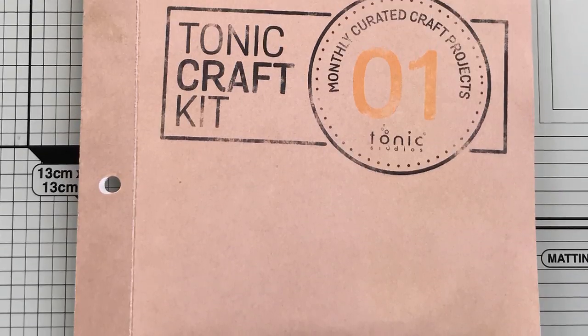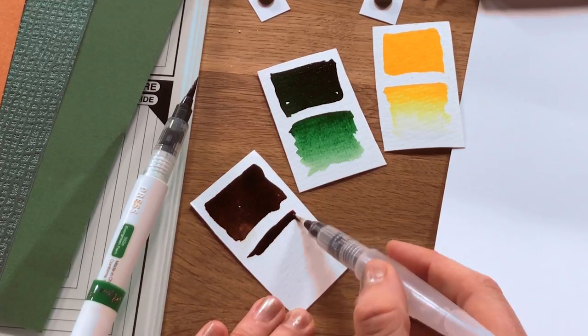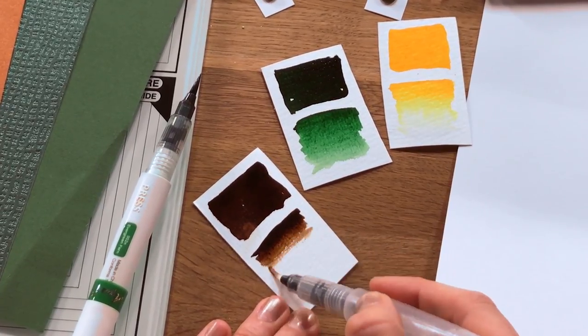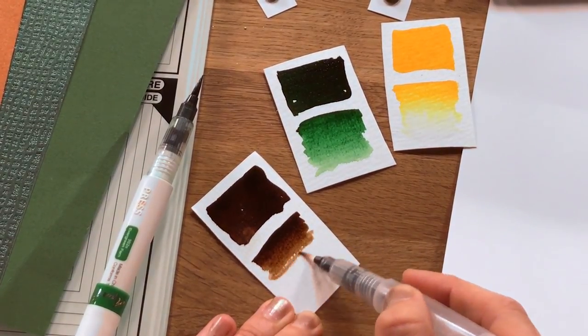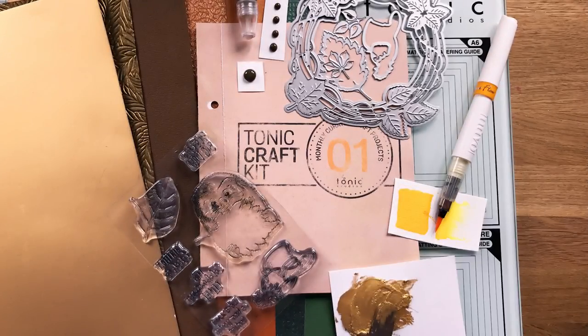Wrap up warm and take a colourful autumnal stroll this September with the monthly Tonic Craft Kit. Fall in love with an autumn themed combination of products curated just for you. Featuring exclusive dyes, stamps and papers along with a host of other nouveau goodies — make your autumn golden this September with the Tonic Craft Kit.